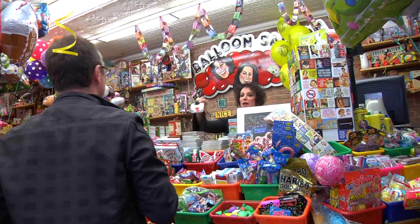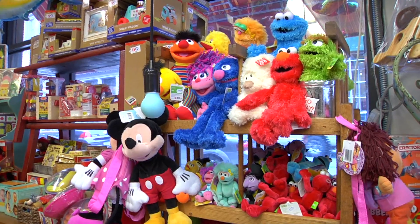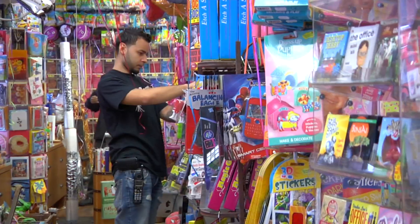Did you see this? A little melting snowman? Yeah, it's very cute. It's adorable. I'll wear one. Want one of them? Yeah, they're very cute.